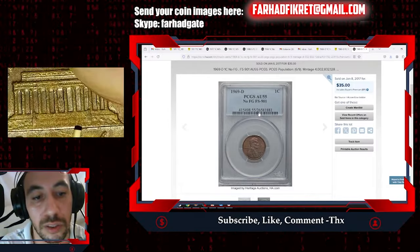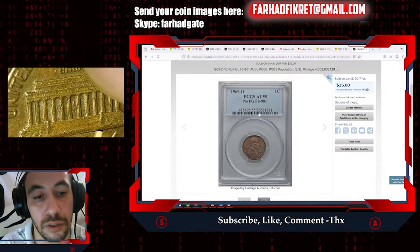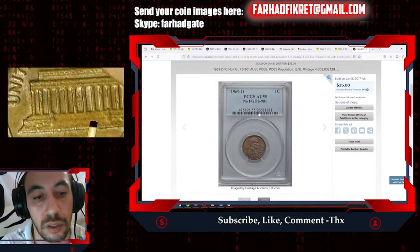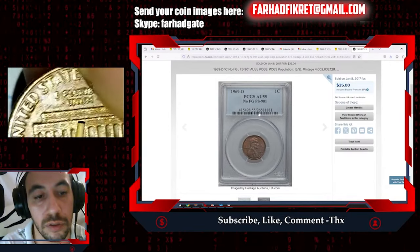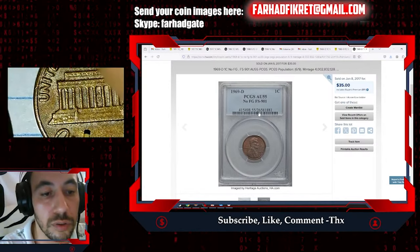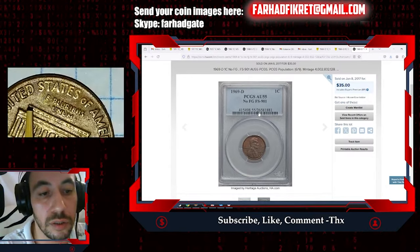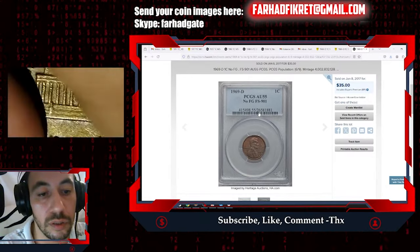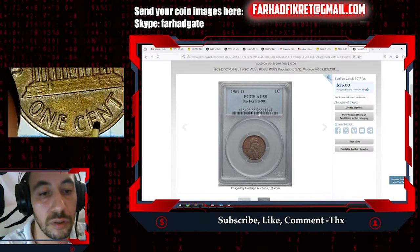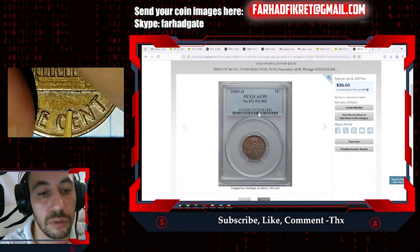Just a very light strike softness is present. No major contact marks on this part, just a tiny nick here — nothing distracting, no large distractions.